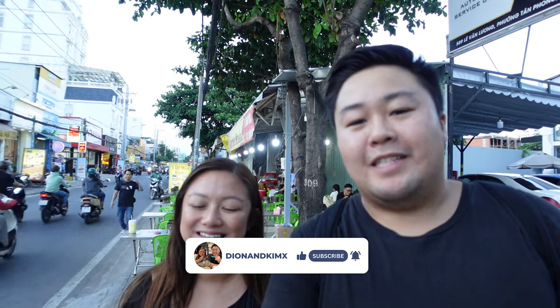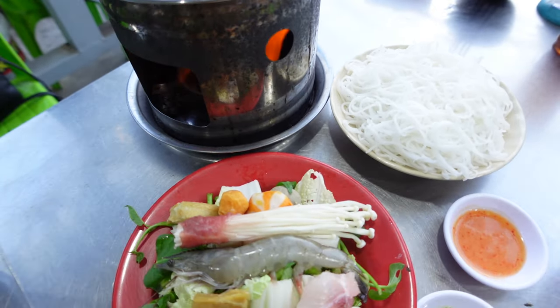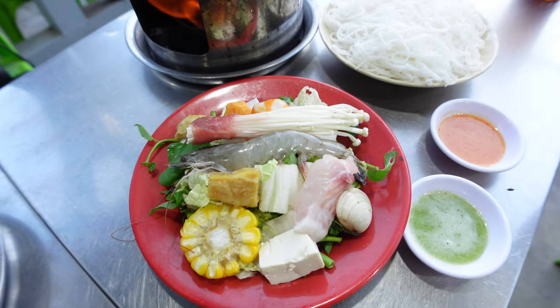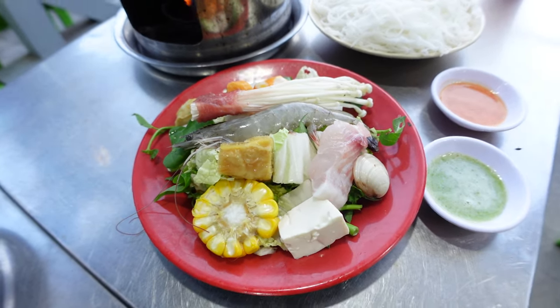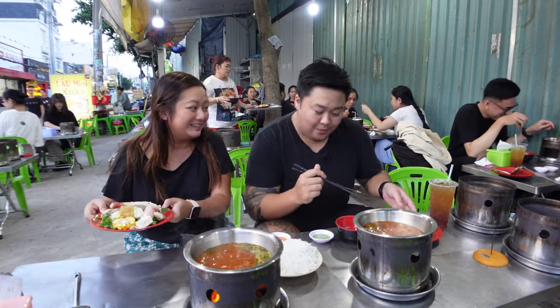Good afternoon guys and welcome to another video. In today's video we'll be showing you just how cheap hot pot here is in Vietnam. Hot pot is one of our favorite foods. Right behind us is Lo Mini, which serves 11 different items in their hot pot for only 39,000 dong. Let's go check it out. It's so busy and the value is right there.